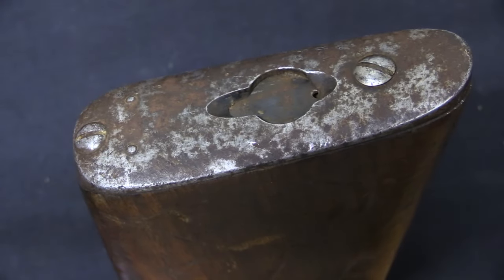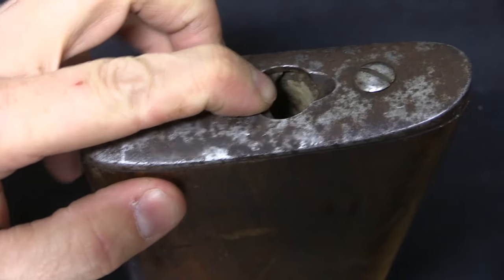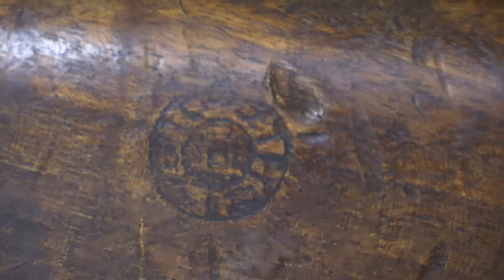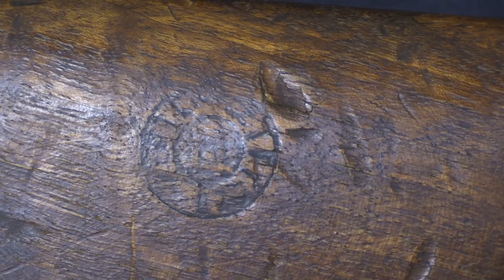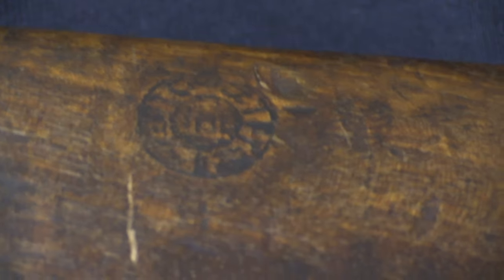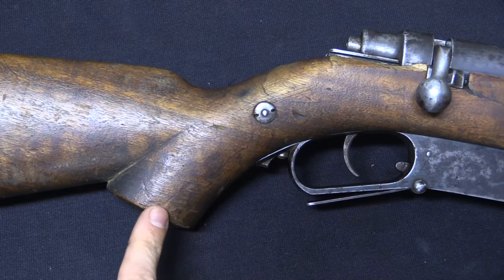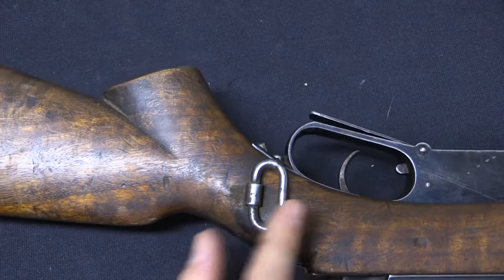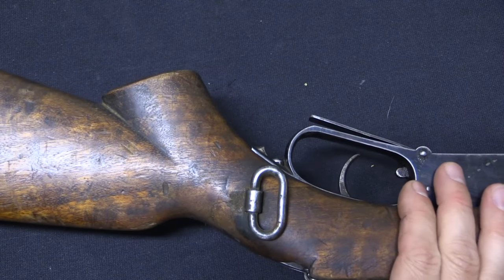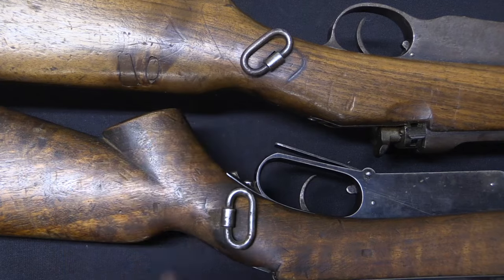Starting at the back end of the rifle, we have a trap door storage compartment for a cleaning rod — unfortunately nothing in there anymore. We have a heavily worn but still recognisable Kabul Arsenal Roundel stamp in the buttstock. We have a really significant semi-pistol grip design to the stock, which is unusual and interesting. And there is a sling bar on the left side of the wrist, which to me immediately suggests a comparison to the Steyr straight-pull carbines.